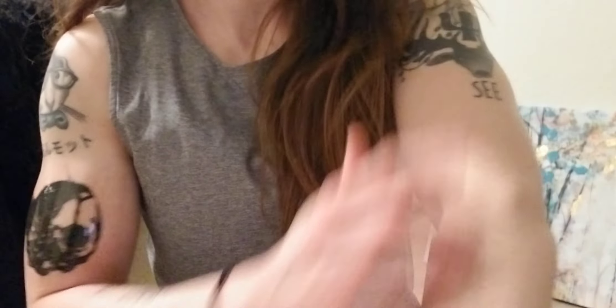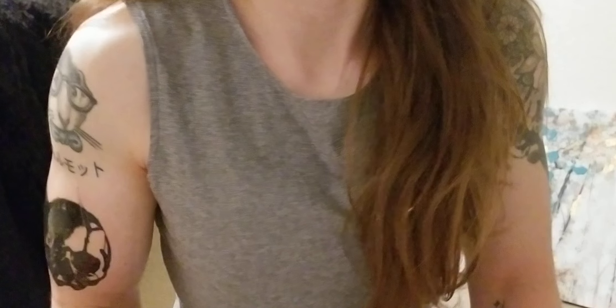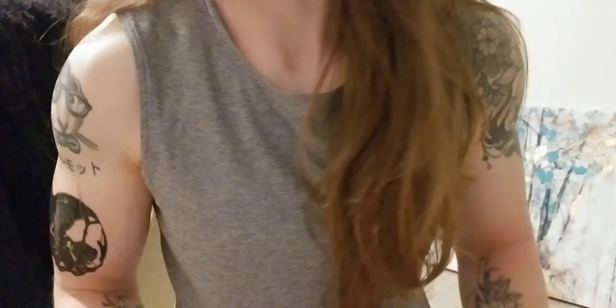I'm getting another one next week on this arm. I like it though. And it's actually not as sore as they usually are — it might just be in a decent spot that I just don't hit it a lot. But anyway, I wanted to show off the new tattoo.